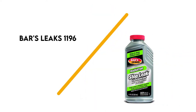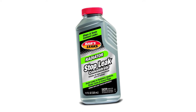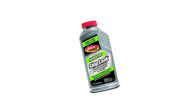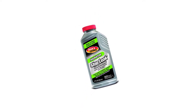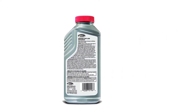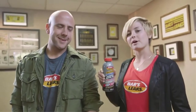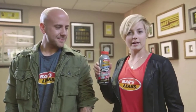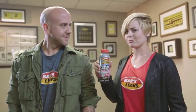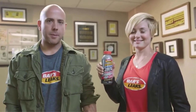Number 5: Bars Leaks 1196. Seal the leaks in your radiator with this concentrated formula. It works to seal small leaks in your radiator or heater core. Bars Leaks manufactures this product in the United States. One bottle can treat up to 4 gallons. This formula will address drips and leaks that occur from regular wear and tear or aging of your system. This concentrate works with all types and colors of antifreeze coolant and or water, making it versatile and easier to use.